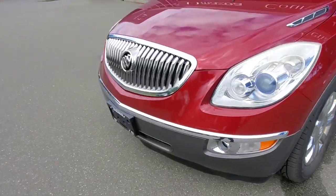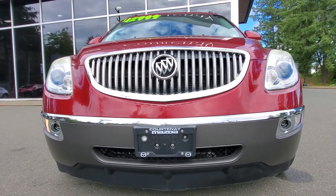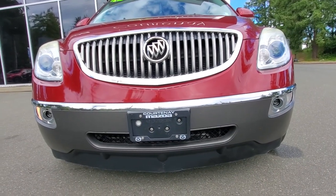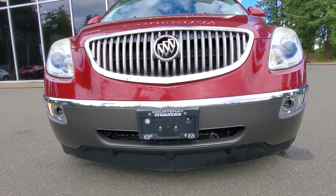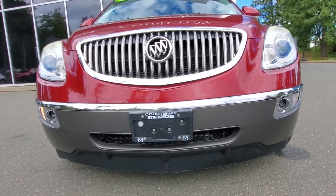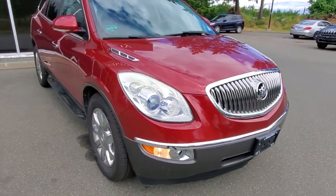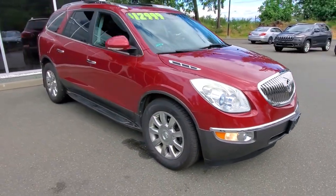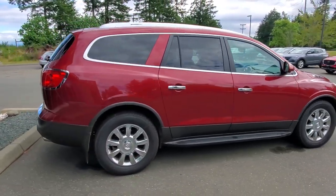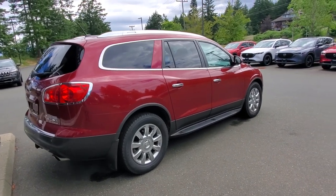Check out the front bumper — good condition. Underneath the hood is a V6 engine. This motor is very powerful; it should be able to tow 3,500 pounds. You've got 270–280 horsepower and torque somewhere around there. Really nice condition underneath the hood — the V6 engine checked out really well from the shop. We gave it an oil change and a complete safety inspection.